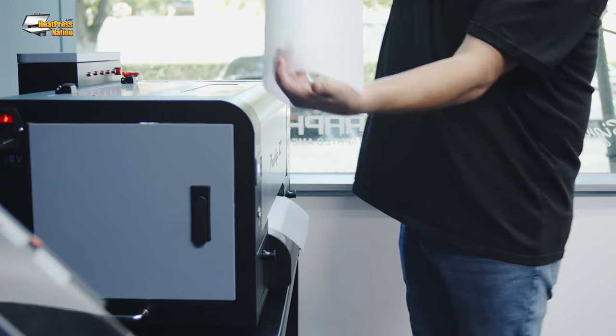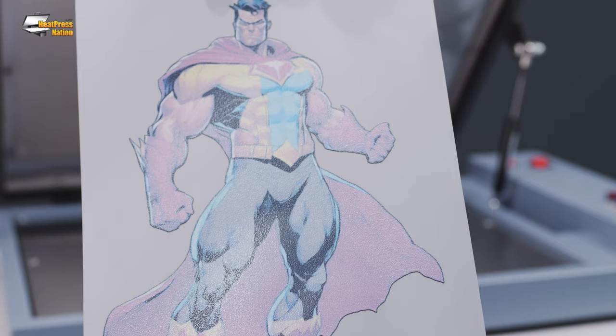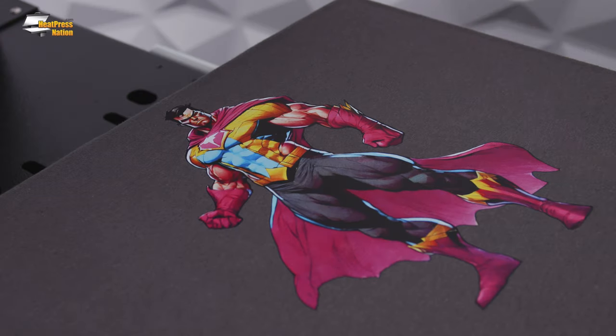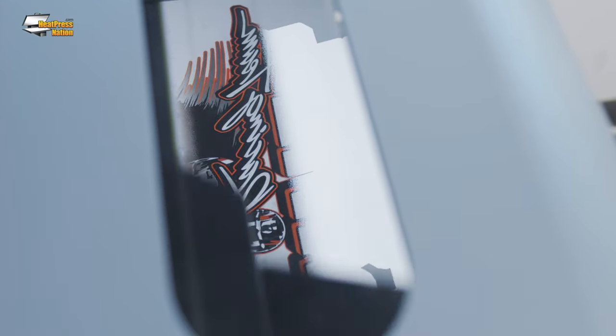These printers enable shops to maintain full-color transfer production in-house. Given the stability and resilience of the cured transfers, they can be shipped to clients who then apply them using their own garments and equipment. This effectively serves two distinct sales channels with just one printer.